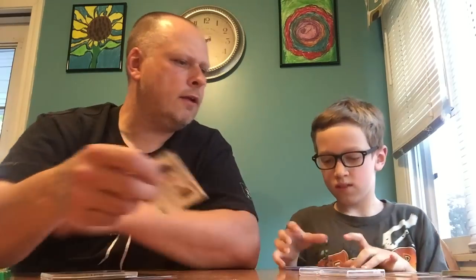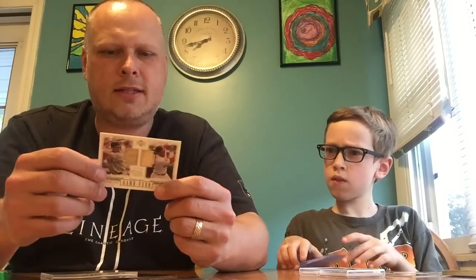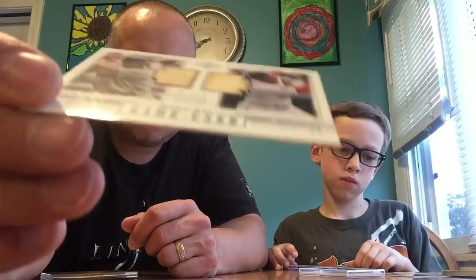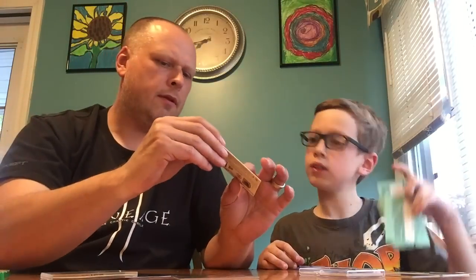I got a Red Sox Indians dual relic. This is Manny Ramirez and Juan Gonzalez - Red Sox Indians bat relic. And like the other one, it pops up a little bit over the card. Very cool. Upper Deck.